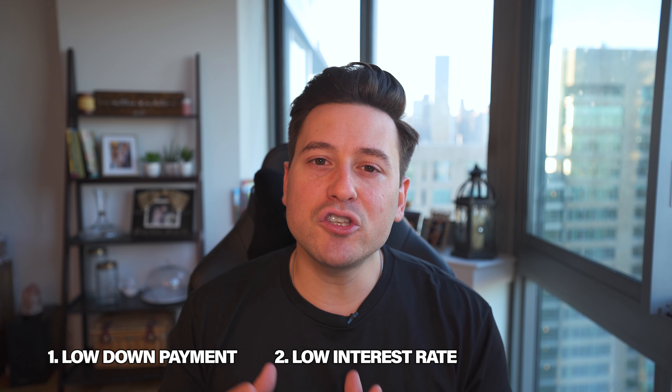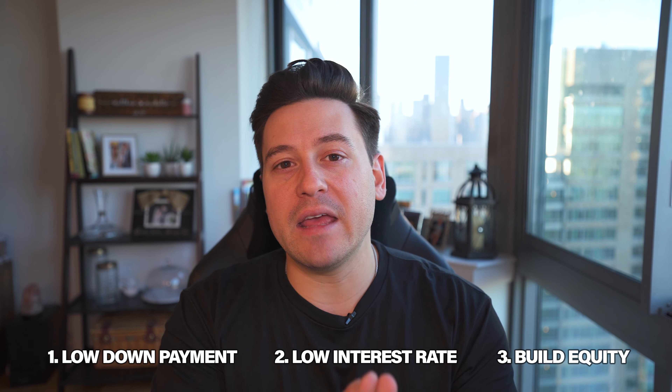Another great thing about the 203k and all FHA loans is they allow you to purchase up to a four-unit property with only 3.5% down. If you're interested in living for free, being a landlord, or generating cash flow, you can live in one unit and let your tenants' rent pay your mortgage from the other units. Most importantly, it allows you to do what I call the live-in flip strategy — take advantage of low down payment and low interest rate, get into a property, build equity through renovation with a small amount out of pocket, and get a big return in the form of equity.